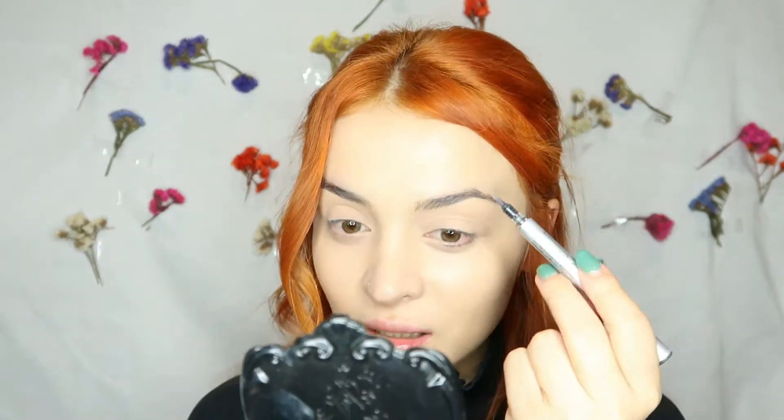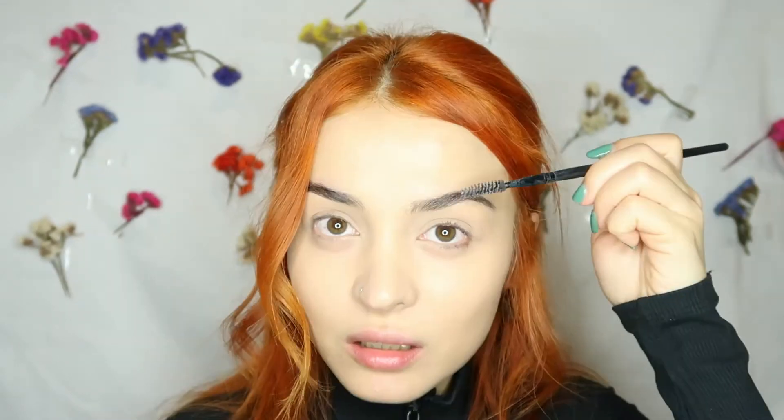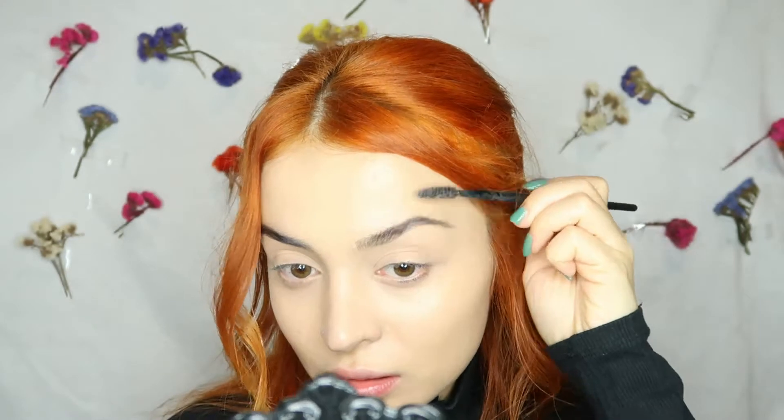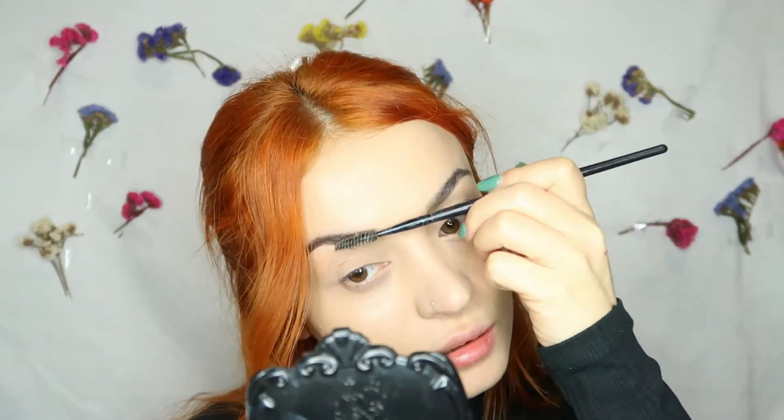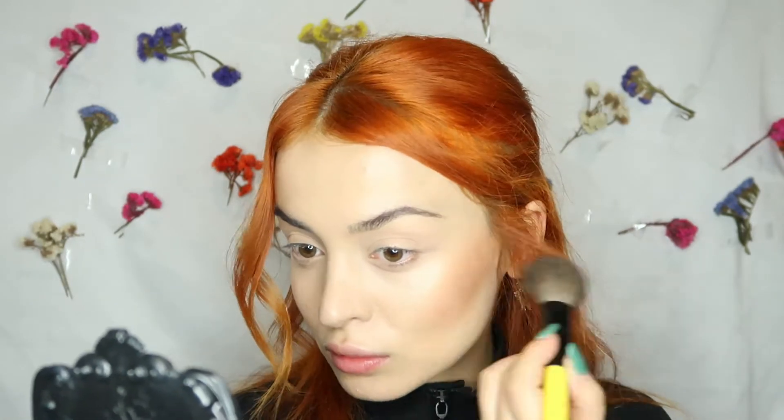Then I'm taking Kiko Eyebrow Marker for my brows and brushing them up. Next I'm taking Benefit Hoola as the bronzer and giving warmth to my face.